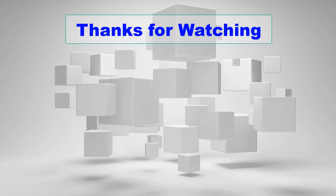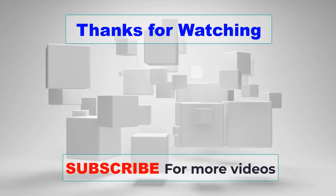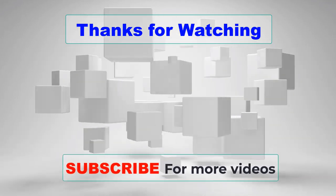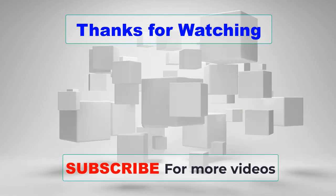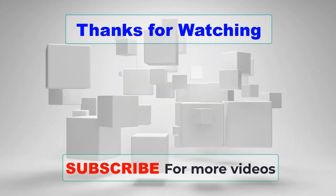Thanks for watching this video. I hope you liked it. If you choose from this list, you can be sure that you're buying one of the best 4K projectors. If you have any questions related to these projectors, please leave a comment down below and we will get back to you as soon as possible.